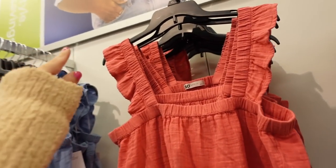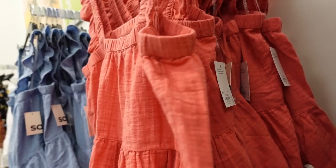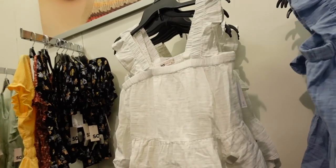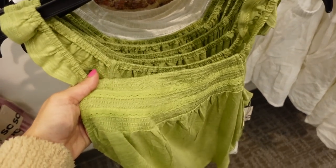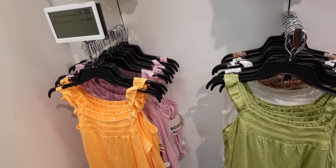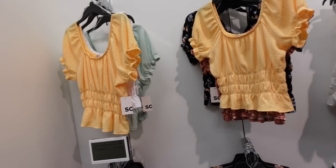Peplum tops from SO — this one has that little flutter sleeve, squared neckline with the little peplum, nice and soft flowy fabric in the red, brown, blue, white. They are on sale for $19.99, regularly $30. Also new are these little smocked top tanks — they have that flutter sleeve in the green, white, orange, pink. Those are on sale for $14.99. And those balloon tops we saw before are also $14.99.